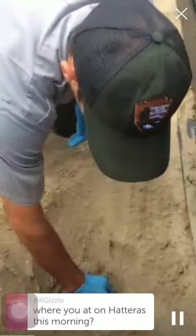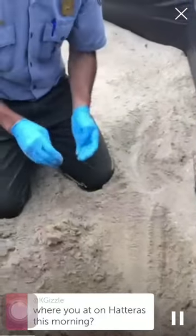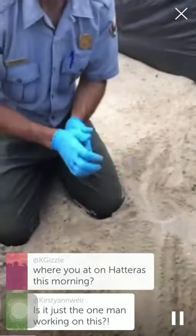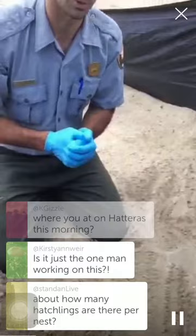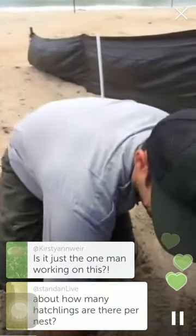We do have a hotline you can call to find out when we have public excavations. We actually have one going on this morning at Coquina Beach. The nest number is NBI 04 — at 8:45 there'll be an interpretive program starting there at the nest, and at 9 a.m. the actual excavation will take place.